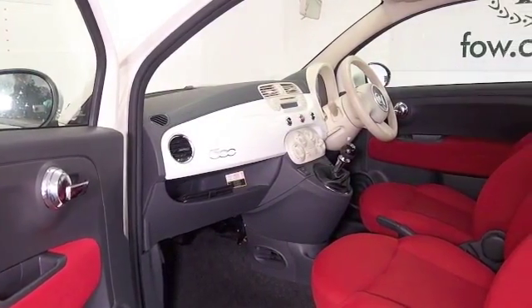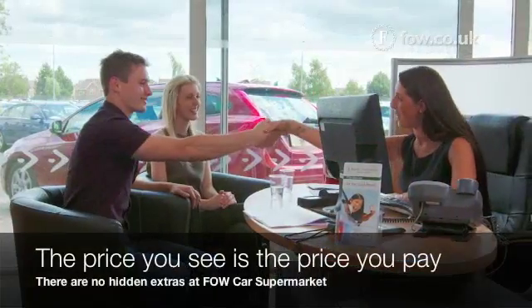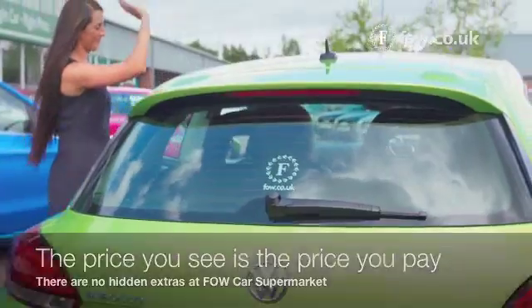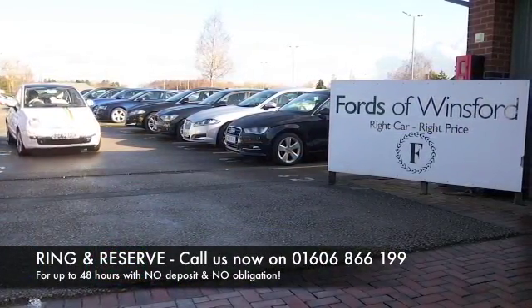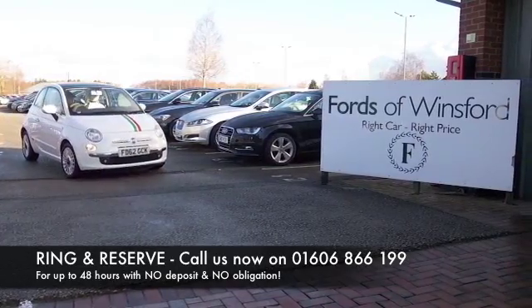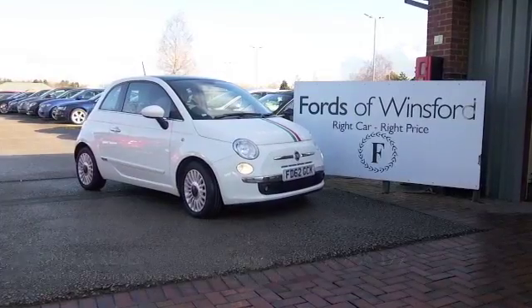Mid-50s MPG combined. Don't forget the price you see is the price you pay — there are no hidden charges or extras. Ring and reserve with no deposit and no obligation. Bring your licence with you, have a test drive, and discover this great car for yourself at Fords of Winsford.